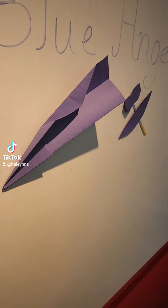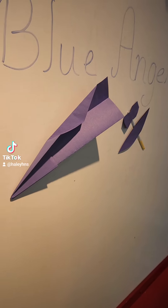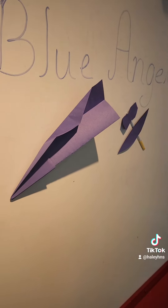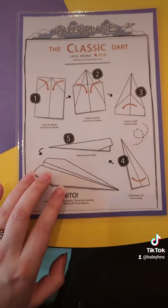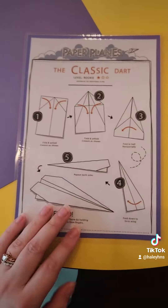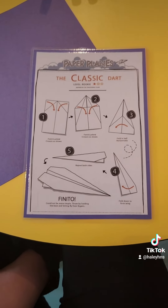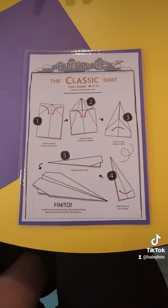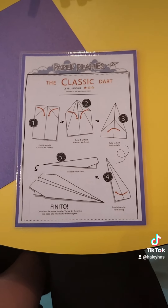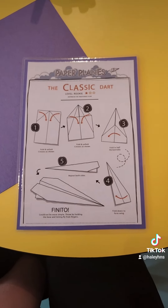If you manage to get your airplane in flight, this is also a good way to talk about science skills, and physics, and the science of motion. Making paper airplanes is a great skill for mathematics and geometry, even if you're making any type of airplane, paper or not. By adding in the Blue Angels twist, we are also building in some social studies skills, talking about American culture.